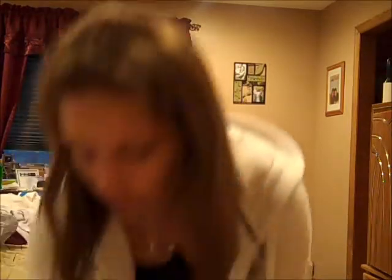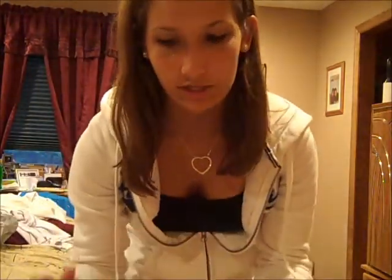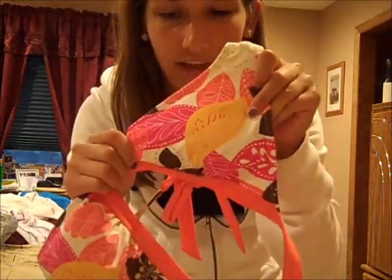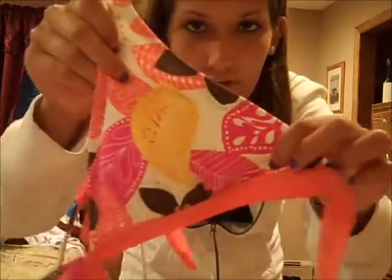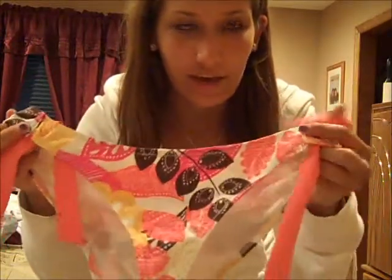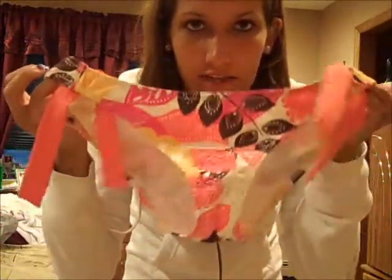Hi guys! So today I'm going to the beach and I thought I would show you the bathing suit I'm wearing today before showing you the outfit I'm going to wear to the beach. I have a bunch of bathing suits that I brought but this is the one I'm wearing today. I got this bathing suit at Aero Pastel about two years ago and I really like it because it has bright orange on the top and all these colors on the top itself. It's really cool and tropical and it looks really good against my tan skin tone. I really like the bottom too — these things are supposed to tie up but they always fall out so I just leave them hanging. I'll be right back with my outfit.